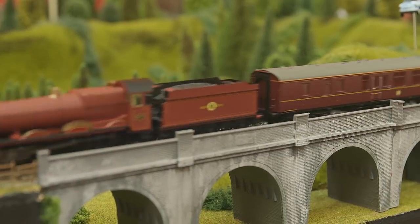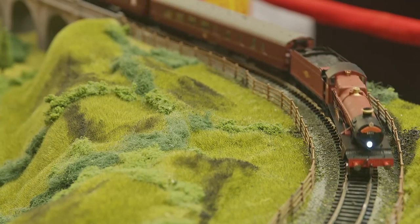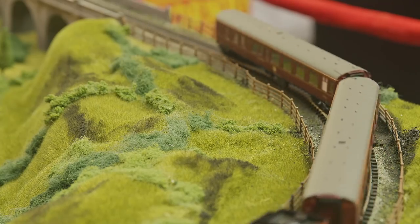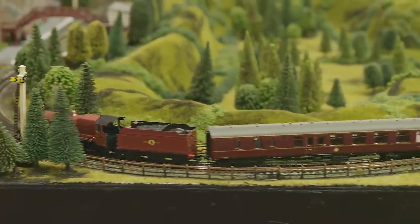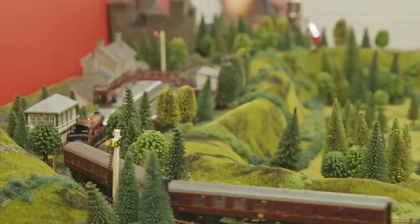Sporting the Hogwarts famous crest and nameplate, and destined for Hogwarts Castle, it won't be long before you'll be rolling into Hogsmeade. If you're a fan of Harry Potter, this is a must-have. And don't worry, the set will be available for both wizards and muggles alike.